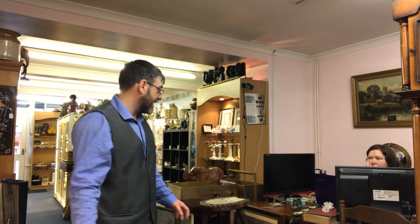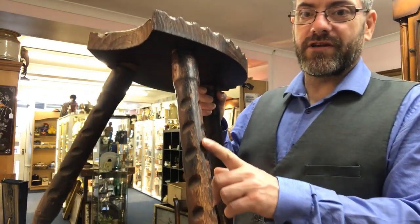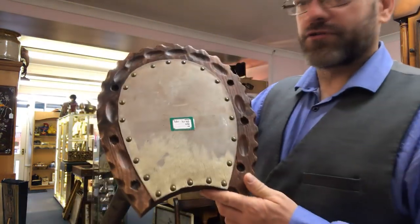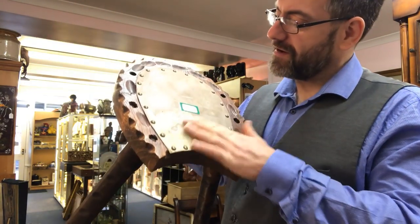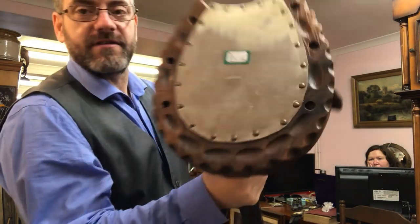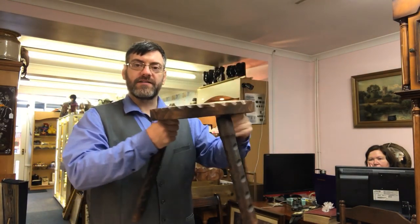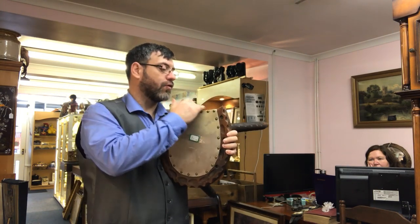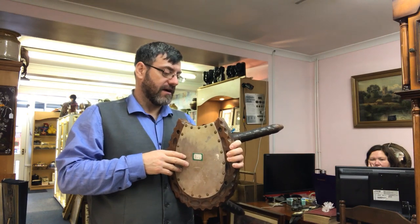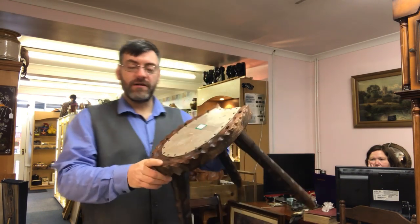I went into the charity shop yesterday and I bought a stool. It's quite a nice stool. It's all quite crudely chip carved down here and around the side. It's a nice solid piece of timber. Horseshoe shaped with a cowhide — still a furry one — on the top. It's quite a nice stool actually.